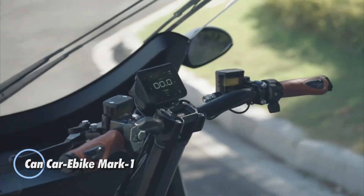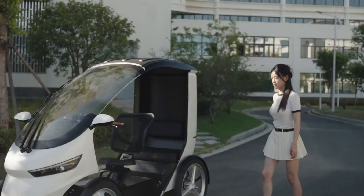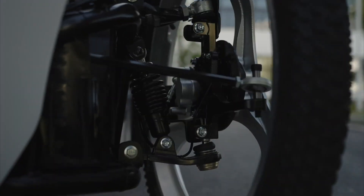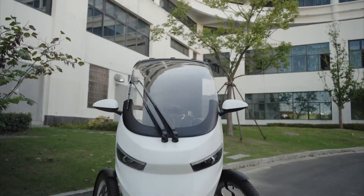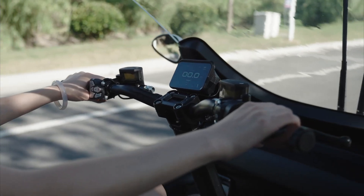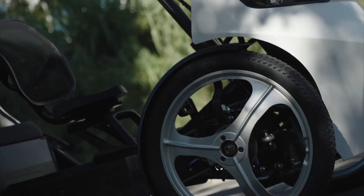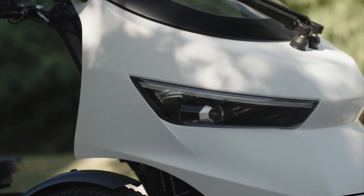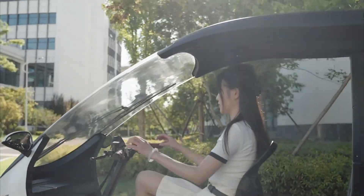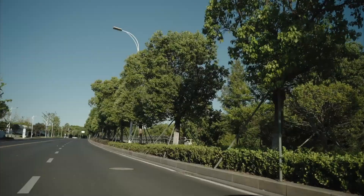The CAN Car E-Bike Mark 1 is a small, four-wheeled electric pedal vehicle designed for everyday city use. It blends the comfort and weather protection of a micro car with the efficiency of an e-bike, making it well-suited for commuting and short urban trips. The semi-enclosed cabin helps protect the rider from rain and sun, while the stable four-wheel layout adds confidence in traffic. Pedal-assist electric drive keeps energy use low and riding effortless, supported by reinforced suspension and hydraulic disc brakes for safety and control. With a range of up to 100 kilometers per charge, the Mark 1 easily handles daily errands.